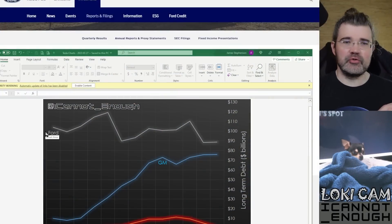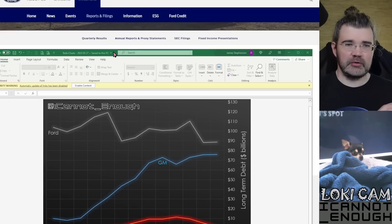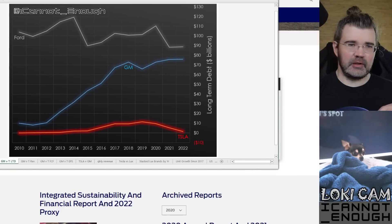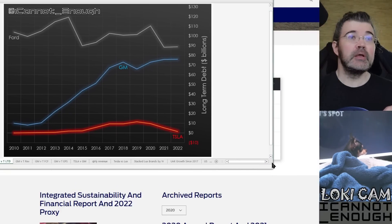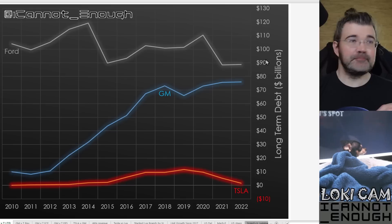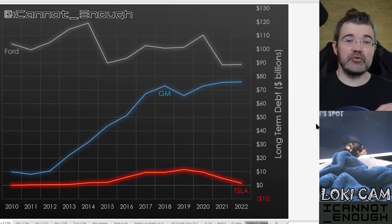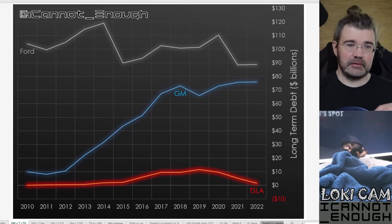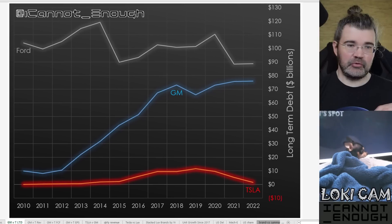Let me share my desktop with you and show you this chart. I'll need to resize — please hold while I make this window bigger. Oh, that's so much better. And then I'll just drag this across a little bit. That's going to work out just fine for us.